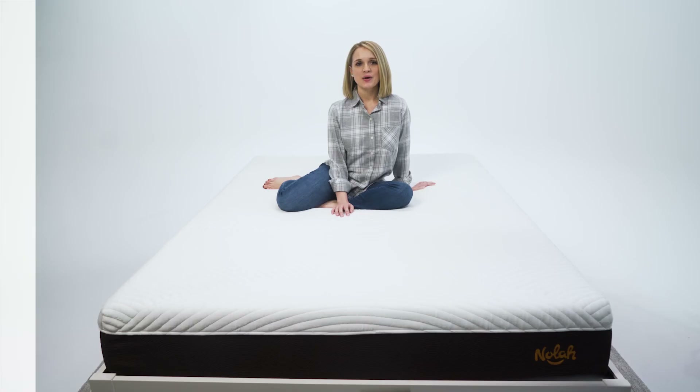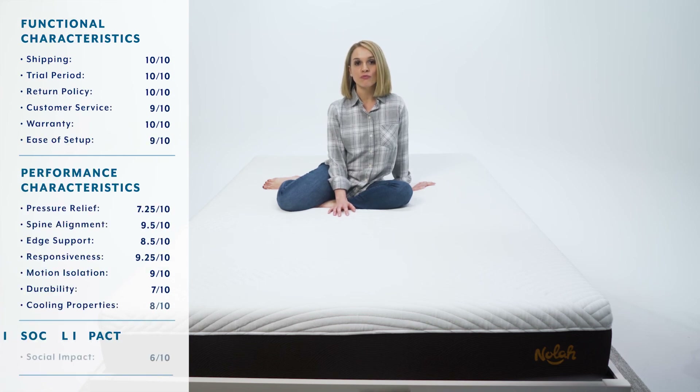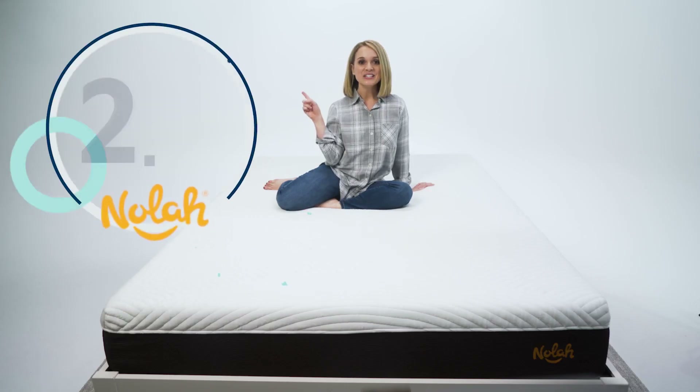Now for the best part — the reveal of our Mattress Advisor score for the NOLA mattress. Our score is a weighted average out of 10 that incorporates functional and performance characteristics of the mattress, as well as a social responsibility score, which measures social mission, community involvement, and charitable partnerships. The Mattress Advisor score for the NOLA mattress is an 8.9.